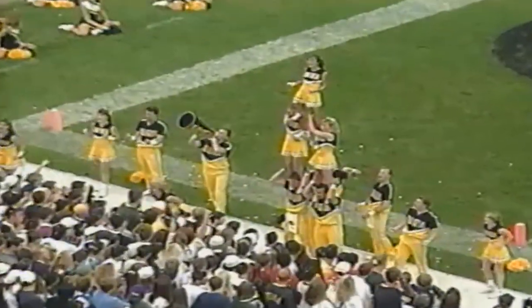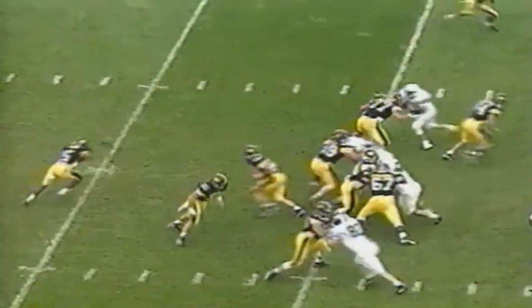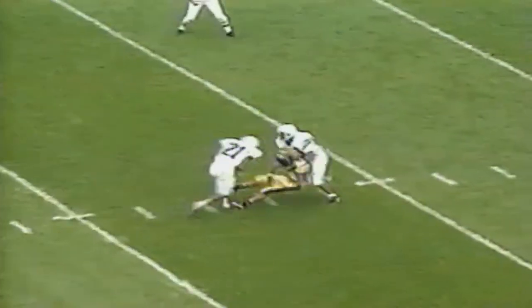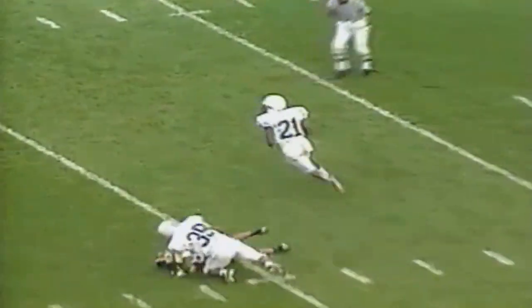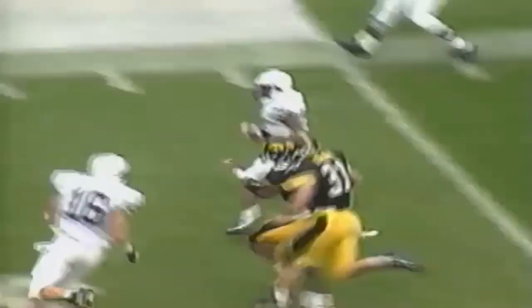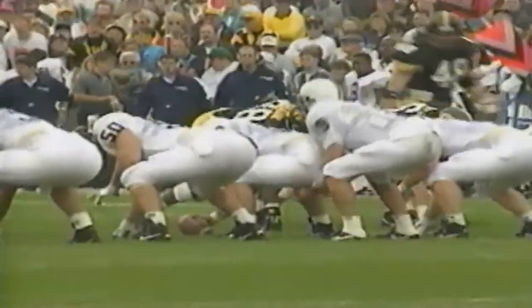Iowa is set up in good position from the 42, first and ten. Burmeister with the fake up the middle, throws deep intended for Harold Jasper — it is intercepted. Good play by Hammonds, and not only can he catch it but he can run it, as he brings it back 19 yards all the way across the field.